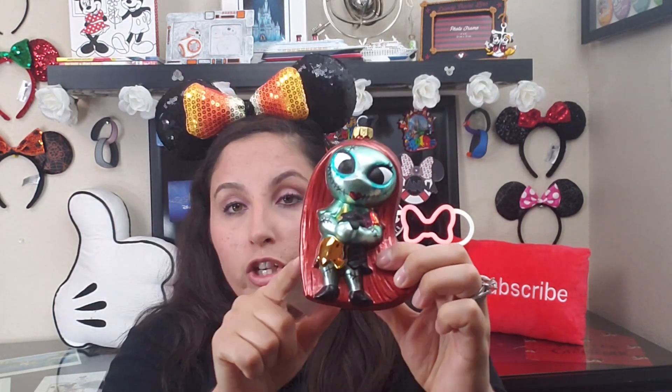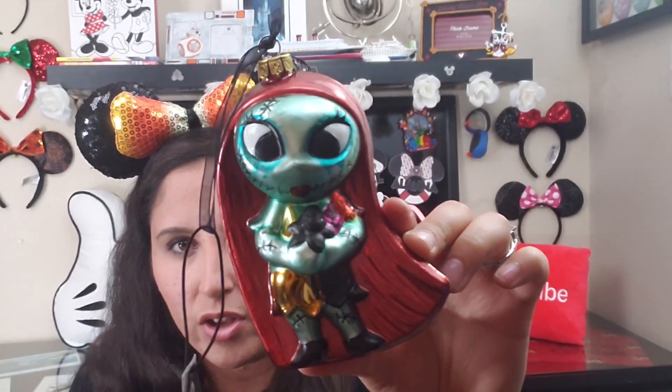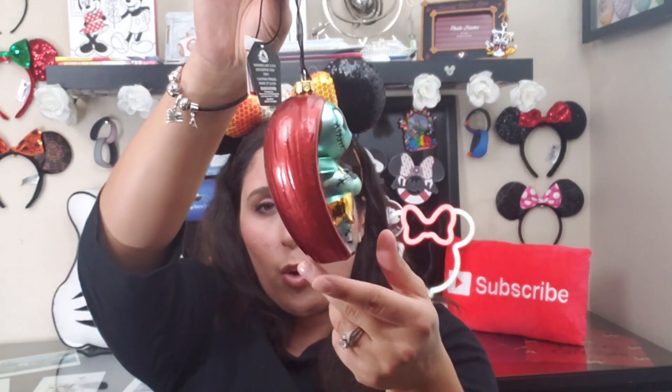I'm really excited about this next thing — on the Disney Cruise we're going to be participating in a Christmas ornament exchange. This is a Sally ornament, originally $30 and I got it for $5.99. Since it's a Halloween on the High Seas cruise, people will love Nightmare Before Christmas. The ornament exchange is like a white elephant — you trade ornaments and walk away with one you like.